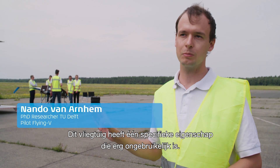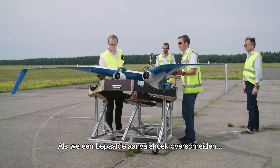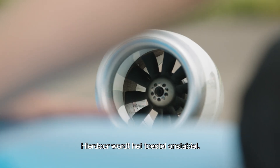There's one particular feature of this plane that's very unconventional. If we are exceeding a certain angle of attack, then there's a sudden nose-up pitching moment. So it's becoming unstable.